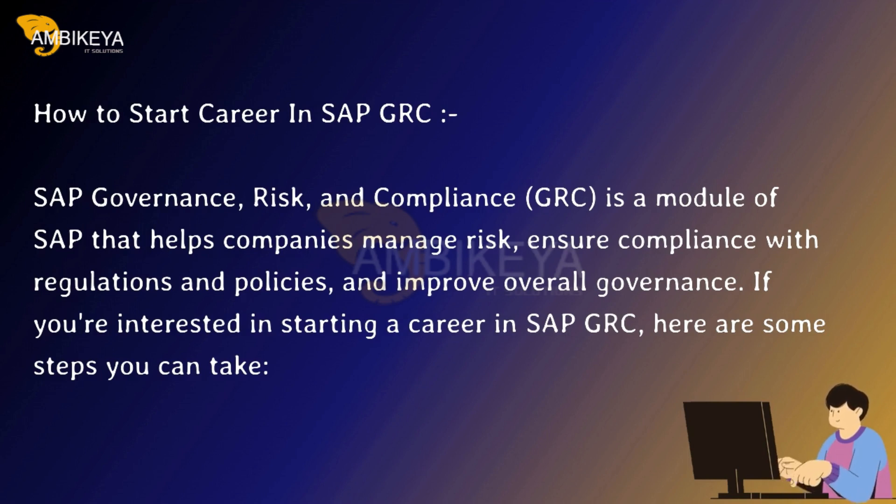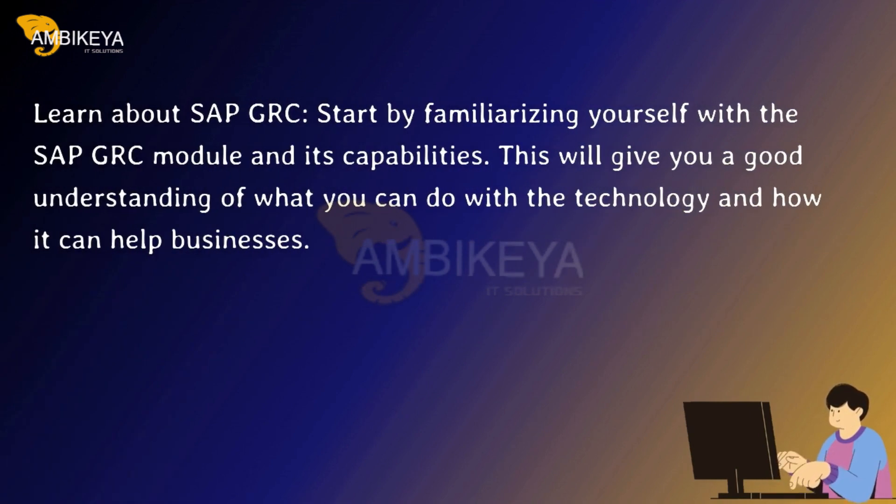If you're interested in starting a career in SAP GRC, here are some steps you can take. First, learn about SAP GRC by familiarizing yourself with the SAP GRC module and its capabilities. This will give you a good understanding of what you can do with the technology and how it can help businesses.